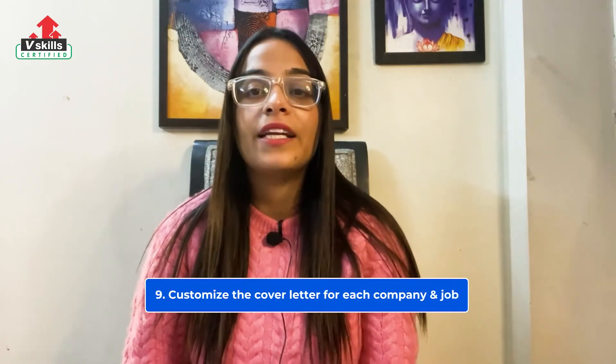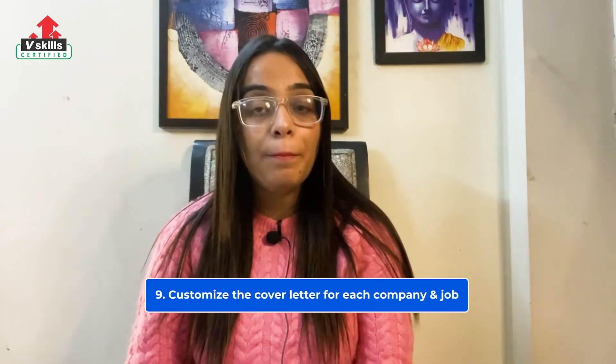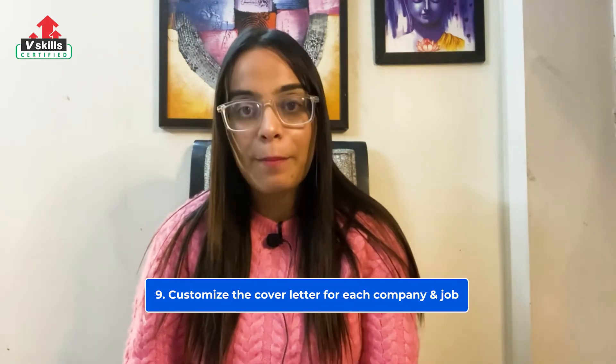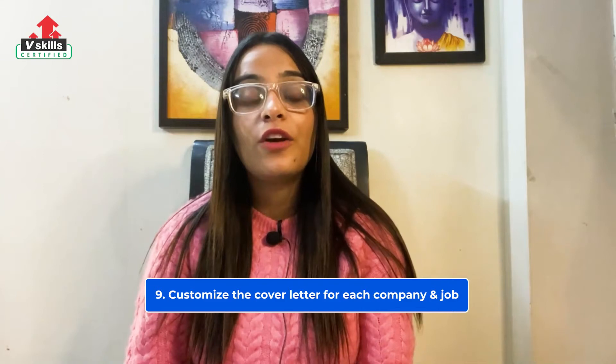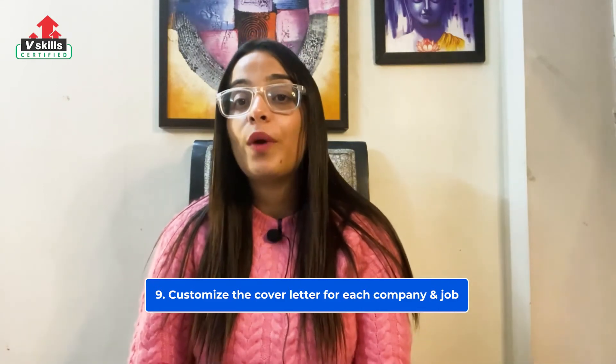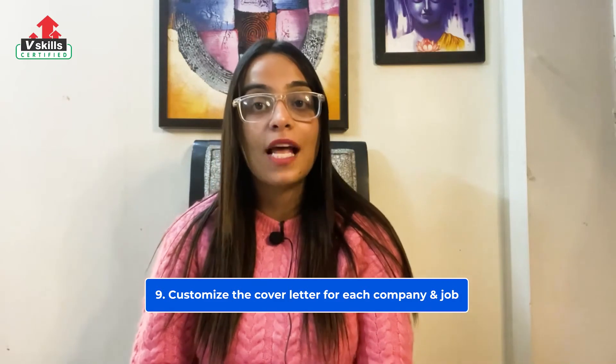At number 9, always customize a letter for the company and job. Don't use the same cover letter for every application. Not only does doing so increase your chances of submitting a letter with the wrong company name, but it also wastes your opportunity to introduce yourself in more depth.